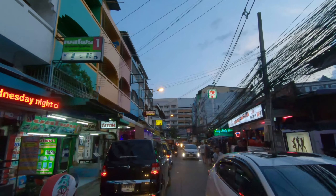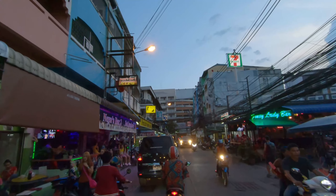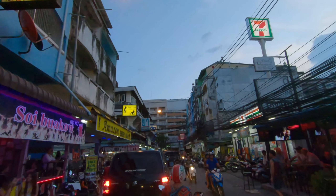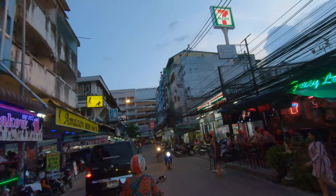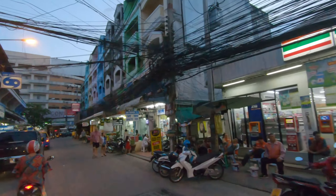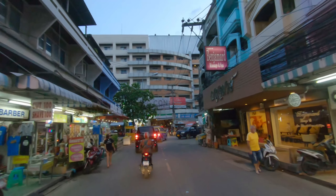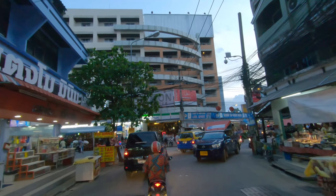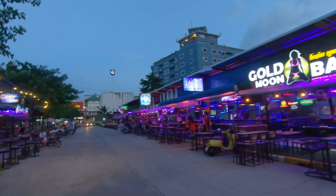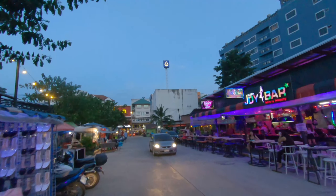It's only about six o'clock and already getting dark. We don't have any kind of daylight saving time here in Thailand — we don't change the clocks back or anything. But I tell you, it's really getting dark earlier. Just about a month ago I'd be out at six o'clock and it would still be light enough to see your shadow. Now it's practically too dark to film. It's getting dark early, and it's not overcast or anything — there's no afternoon storm. You can see here, Tree Town is getting ready for the night.